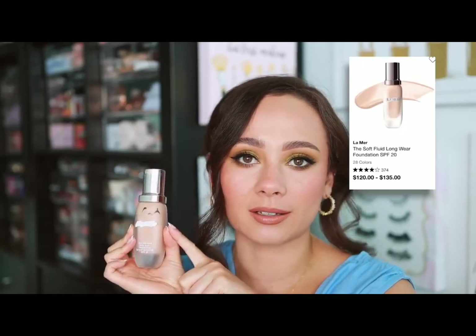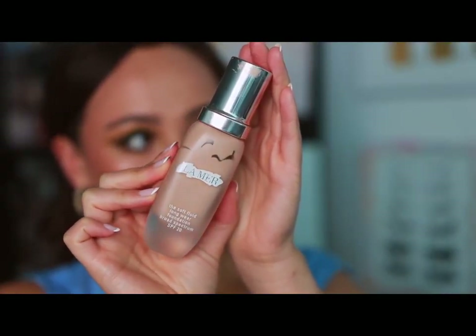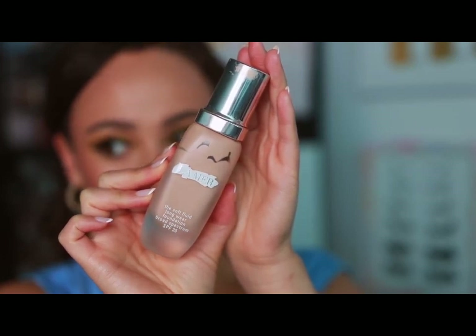La Mer — they don't have a ton of makeup, but if you're looking at their complexion line, the Soft Fluid Long Wear Foundation is one of my all-time favorite foundations. It gives the same finish as the Dior Air Flash but in a liquid form, so you can build up a little more coverage. It's just an amazing foundation — luxury foundations when they're good are really good, and this has the characteristics of a true luxury foundation.